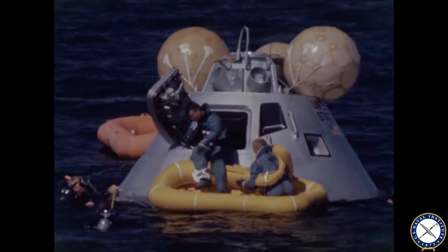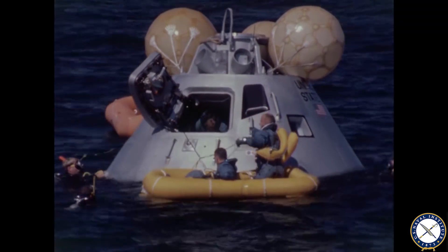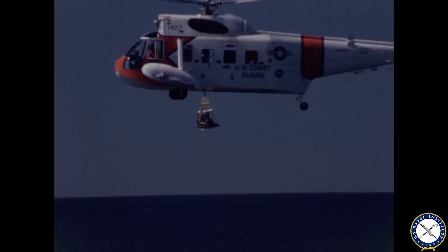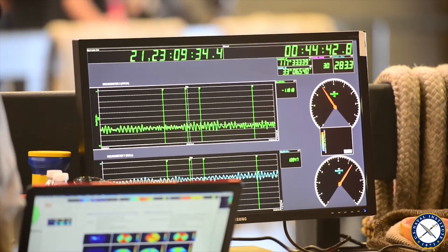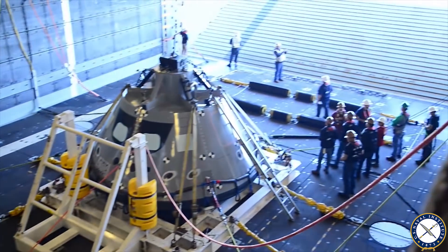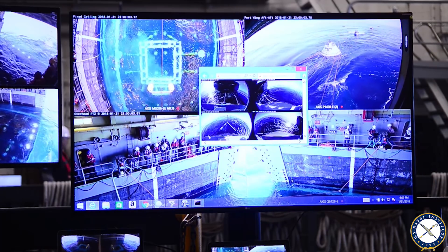The Apollo astronauts — they would get out, divers would come in, they'd get the rafts inflated around it, they'd bring in a helicopter, the helicopter would take the crew away, another helicopter would come and take the capsule out. This capsule is significantly heavier — it's 20,000 pounds minimum, 30,000 is what they have to plan for. If you throw in a factor of safety, there's no helicopter in the world that's going to pick up that capsule. It's built to take four people to Mars, so it's not like it's a tiny thing. But it's significantly different, and the mission is significantly different than Apollo.